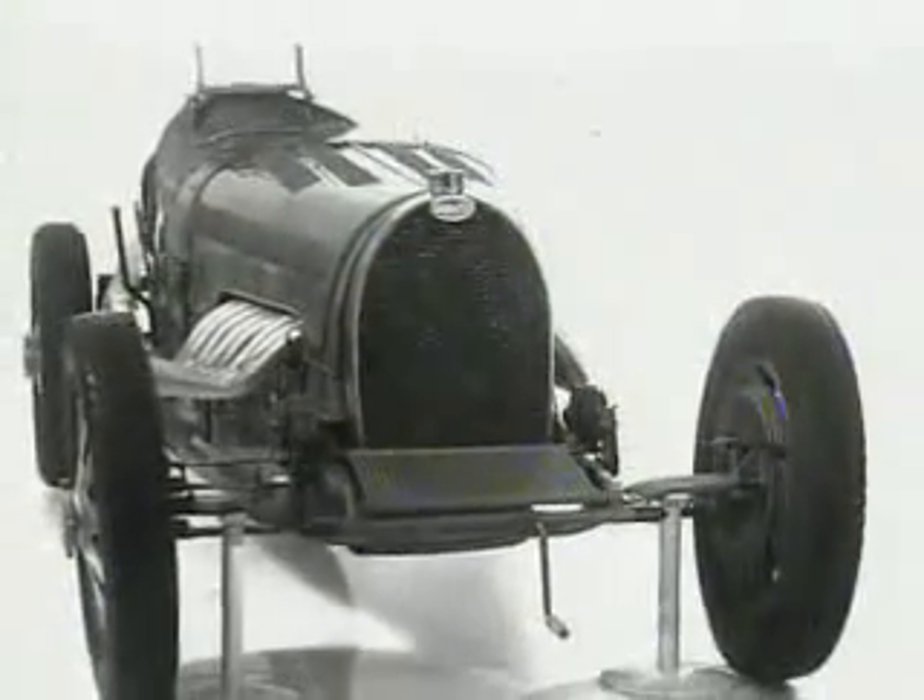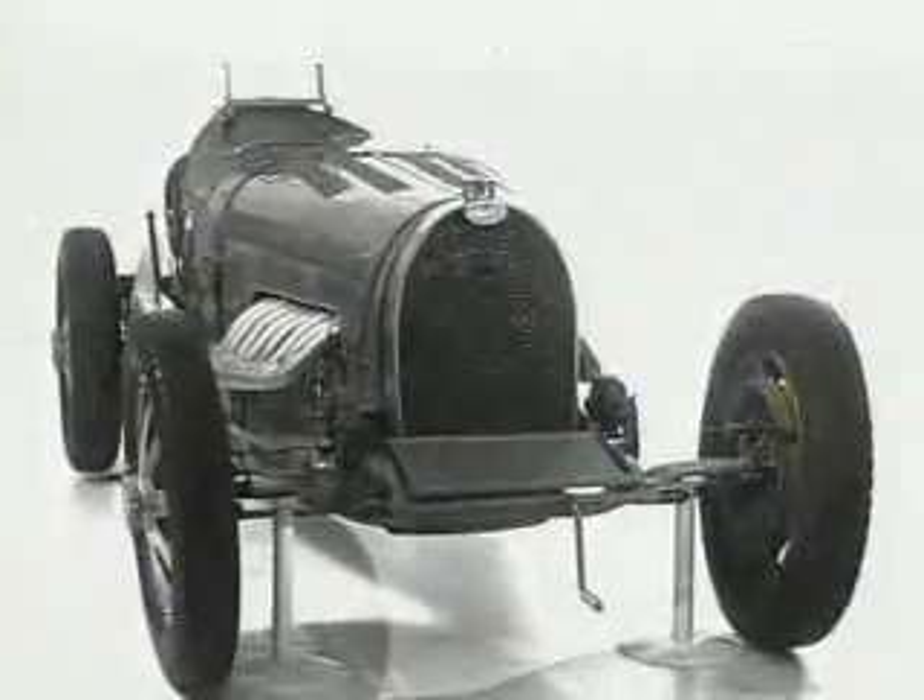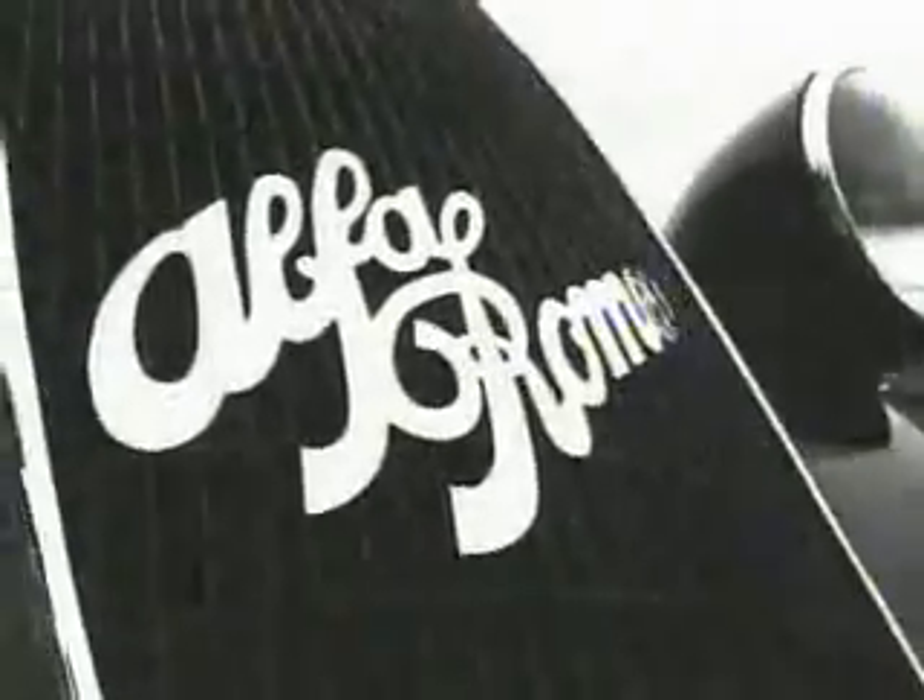Other well-known manufacturers also tried their hands at developing a 16-cylinder automobile engine, such as Alfa Romeo, Cadillac, or Porsche. At the beginning of the second automobile century, it is again Bugatti who has breathed life into 16-cylinder technology, taking advantage of today's high-tech engineering.